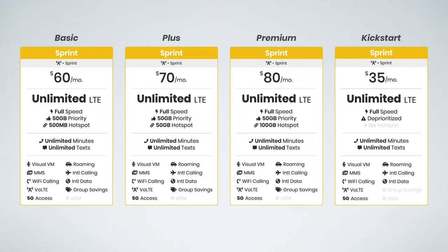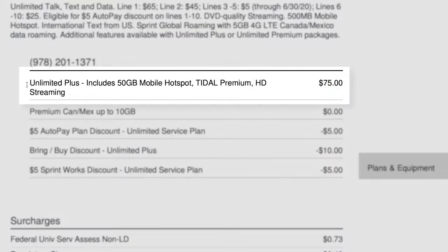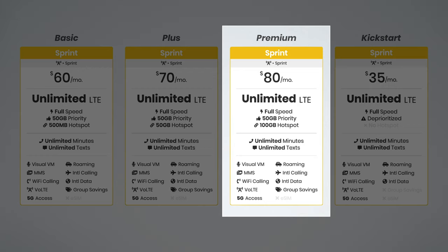Which plan should you sign up for? Well, if you need hotspot data, I recommend Sprint Unlimited Plus. I think this plan delivers a great balance between value and features. You get 50 gigs of hotspot data, and it is only $70 per month — this is the plan I'm actually signed up for. If you need more hotspot data, or if you're an Amazon Prime member, then the Unlimited Premium plan can make sense, but honestly I do think it is more expensive and most people probably won't need the 100 gigs of hotspot data.